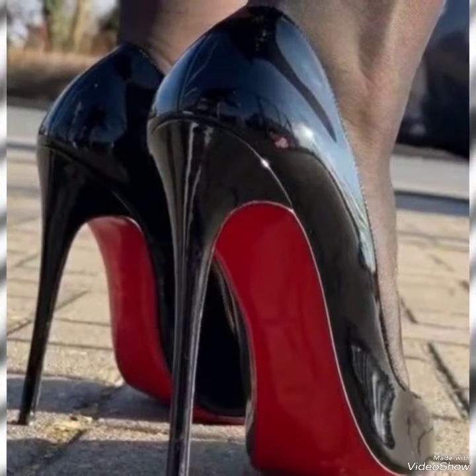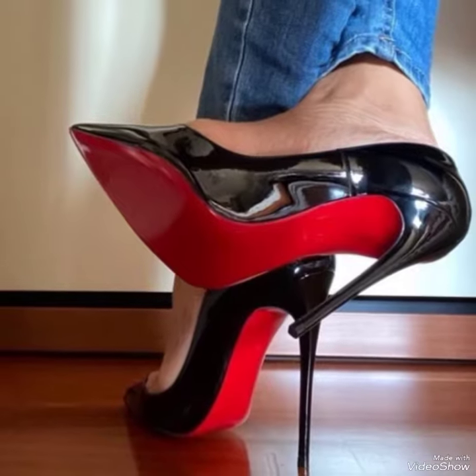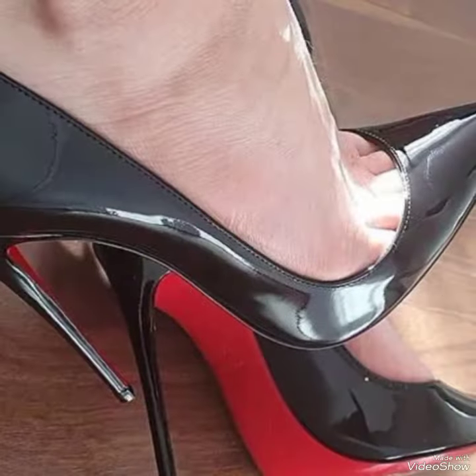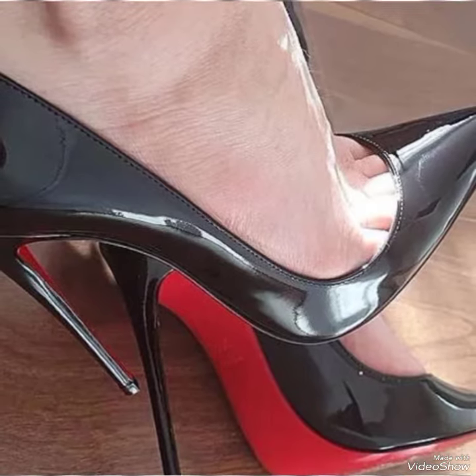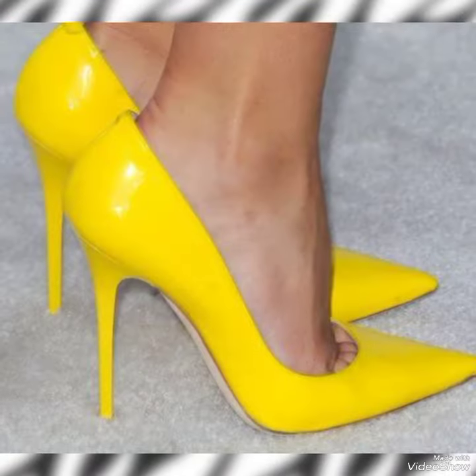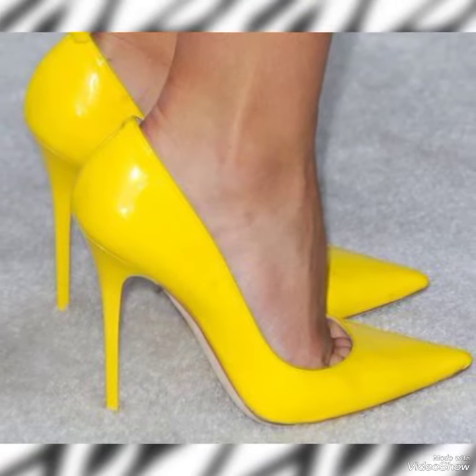Viewers in my channel you can see every type of high heel pumps and collection of high heel pumps like office wear, party wear and casual wear. These pumps are very comfortable and mostly worn by girls and women. So please keep in touch with this amazing video for more designs and more ideas.